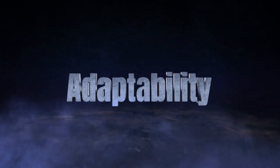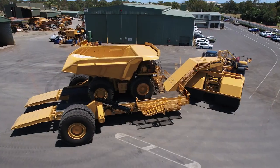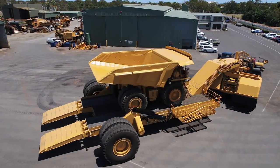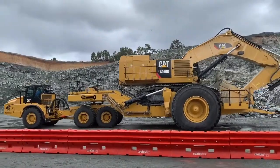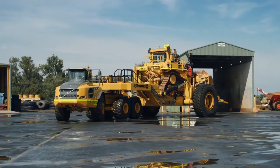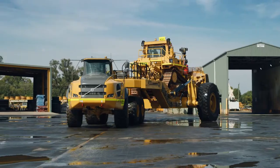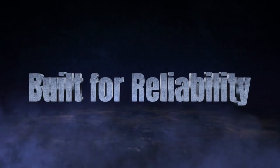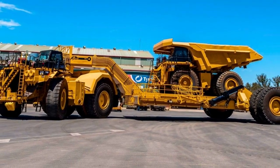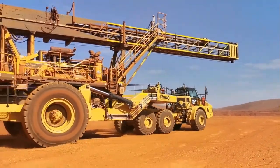Adaptability: customizable to meet specific site conditions and operational requirements, making it a versatile asset across diverse mining landscapes. Ease of operation: designed with user-friendly controls and intuitive systems, ensuring smooth operation and reduced training time for operators. Built for reliability: engineered with premium materials and advanced manufacturing techniques to withstand the harshest mining conditions.